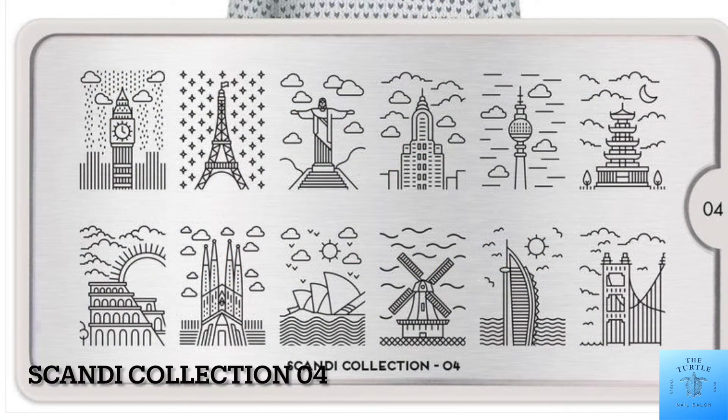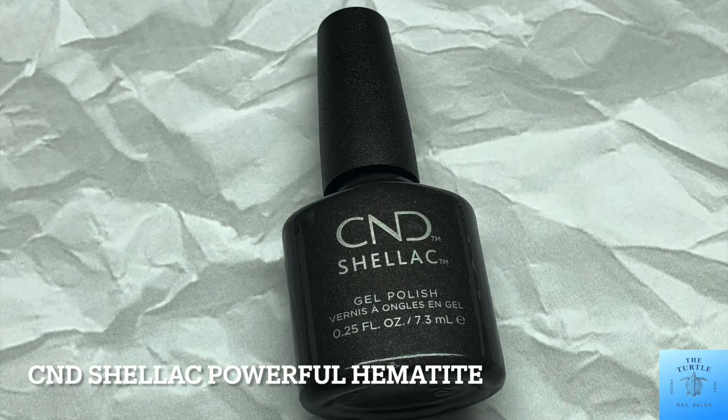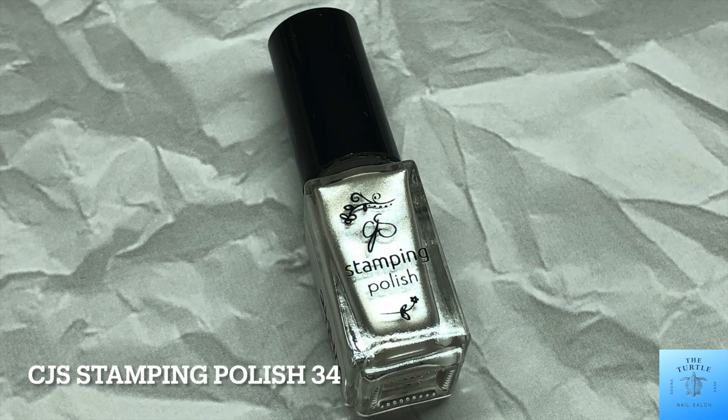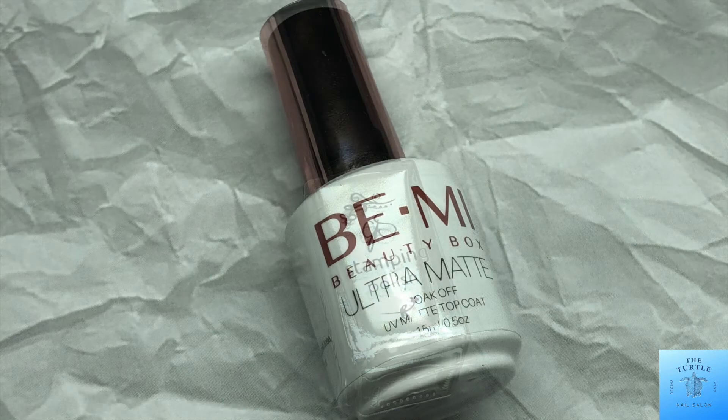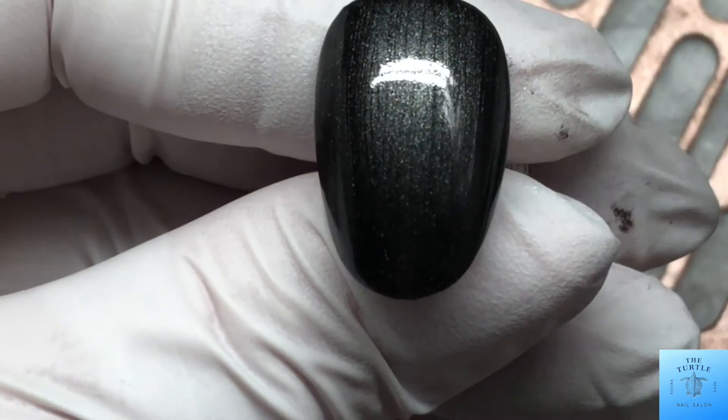Today I am doing some super cute city landmark nails featuring the Moyou London Scandi Collection 04. My base color is going to be CND Shellac Powerful Hematite, and for stamping polish CJS number 34. Then I'm going to seal up the design with the Be Me Beauty Box ultra matte top coat.